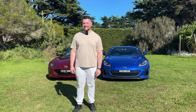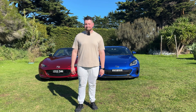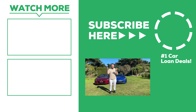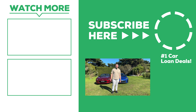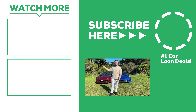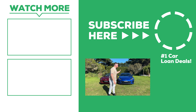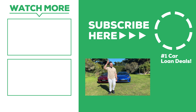The BRZ freaks me out because it loses its rear end all the time — same with the GR86 — but if you enjoy that, you'll really enjoy it. The MX-5 is a better balanced car and just as fun. Let us know what you think in the comments below, hit like, and share the video. Check out our GR86 review and our MX-5 RF review linked at the end of this video. Cheers for now, bye!